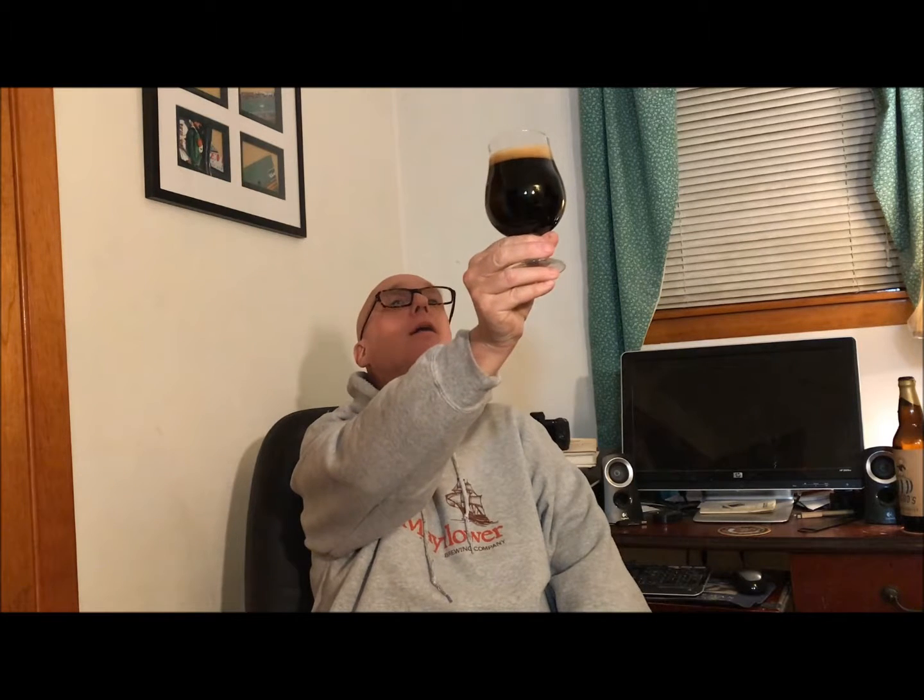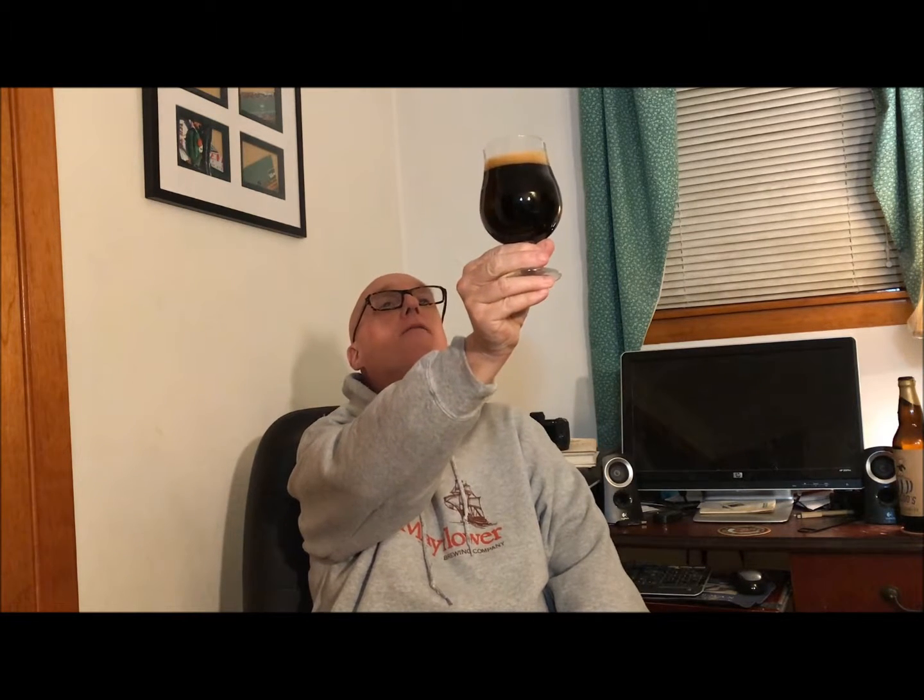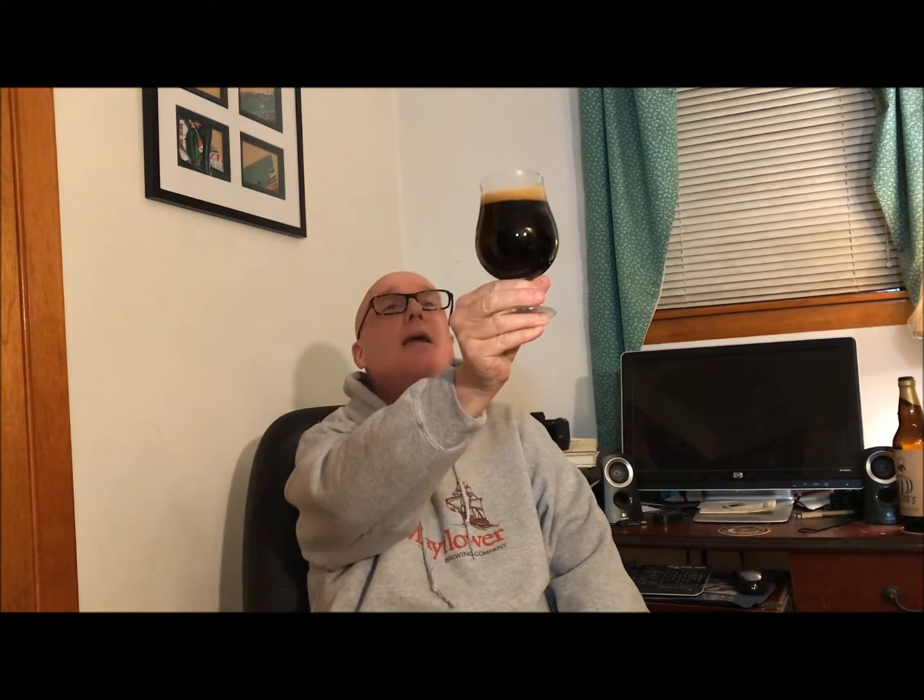I have to admit I've had this a couple of times already. I bought two bottles, drank one already, had some the day we picked it up — they had it on draft — and had some last weekend on draft too. So I have had this before and I know it's a fantastic beer, but we're going to go through it, talk about it, reminisce, and expound on it.